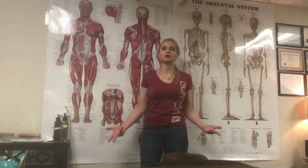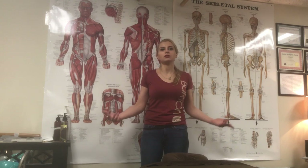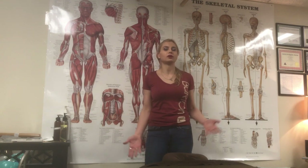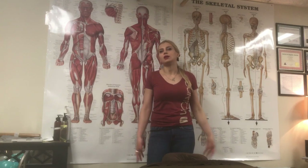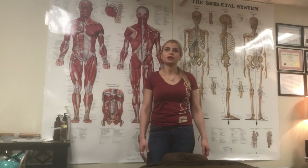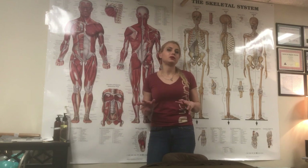Some things we just can't avoid — things we're born with, like scoliosis, kyphosis, or different spinal curvatures that create muscle imbalances and in turn cause pain. Or if you have one leg longer than the other, it causes you to overcompensate, and your hips and glute muscles become tight.